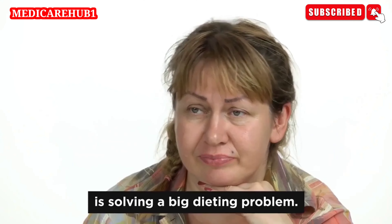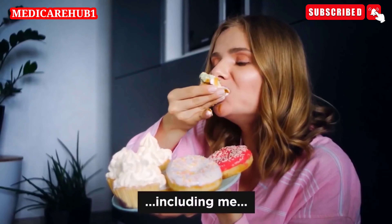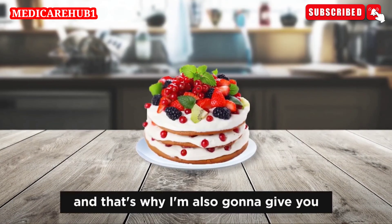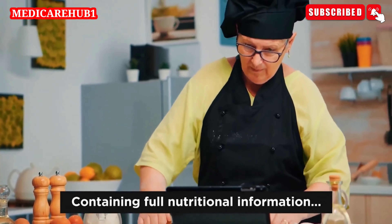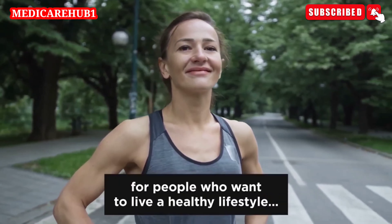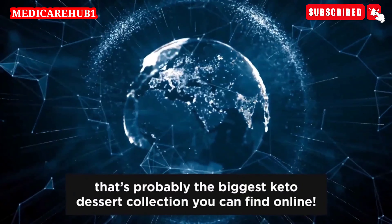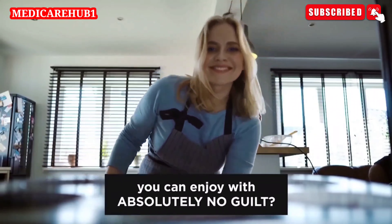The next thing you're going to get with this anniversary package solves a big dieting problem. Giving in to cravings for sweets is the real reason many people, including me, fail to stick to the keto diet. That's why I absolutely had to create a mouth-watering dessert recipe cookbook for my cravings for sweets. I'm also going to give you my 77 quick and easy keto desserts recipe cookbook, containing full nutritional information as well as easy-to-follow instructions to make the most sinfully delicious keto desserts. This recipe book is a dream for people who want to live a healthy lifestyle and satisfy their sweet tooth at the same time. It's beautifully designed and fully instructional — and that's probably the biggest keto dessert collection you can find online.